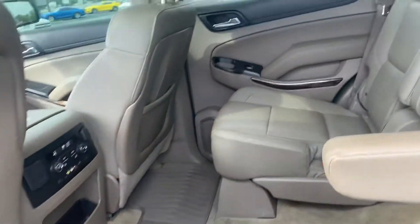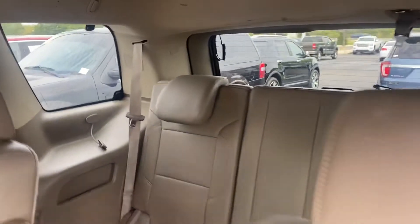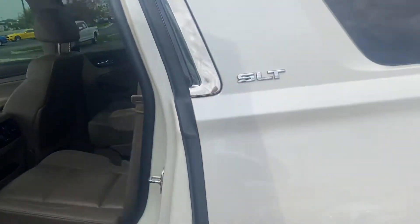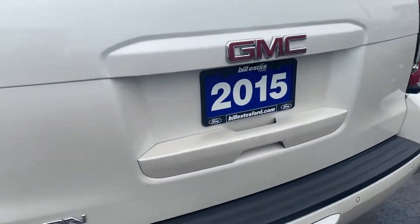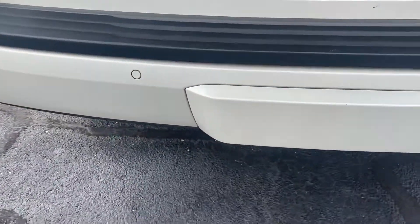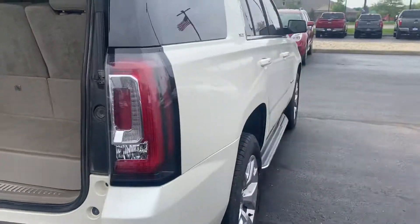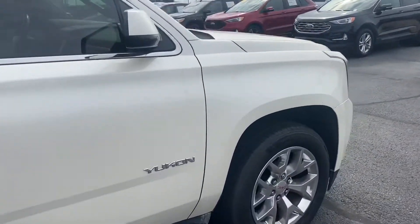Bucket seats in the second row, DVD player. Third row seats — seats three people. Seven passenger vehicle total. Tires and wheels are in good shape. Power lift gate. Also has a tow package. Electric folding seats in the back. Vehicle is in very good shape for its age.